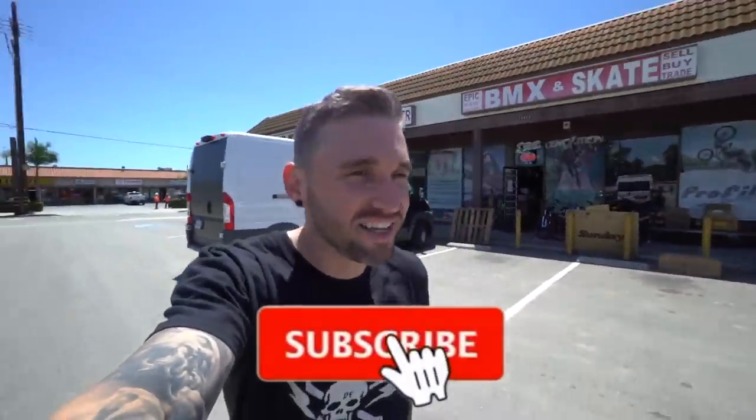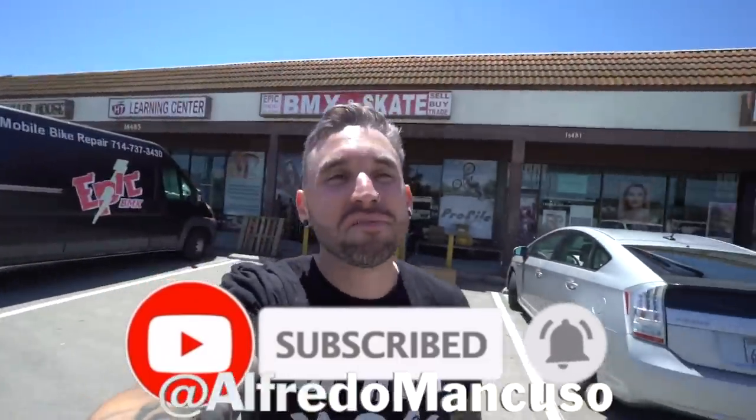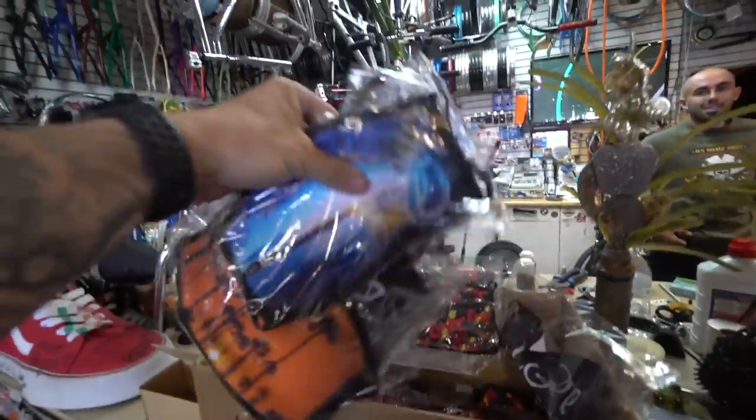Guess who's back, it's your boy Alfredo. Today's Thursday and we might as well call this Epic Thursday because it seems I'm here every Thursday now. But when they have the best selection of bike parts and the most extensive knowledge, why not come here? Hit epicbmx.com and get some of these badass ones — better yet, come through and see us.